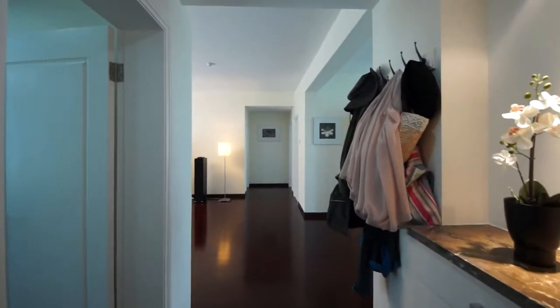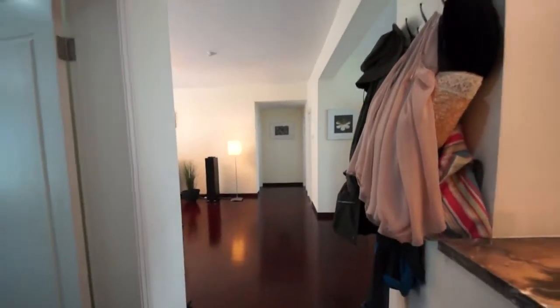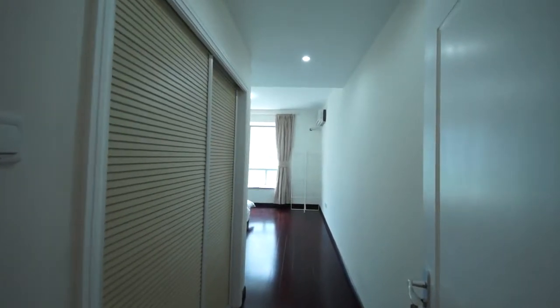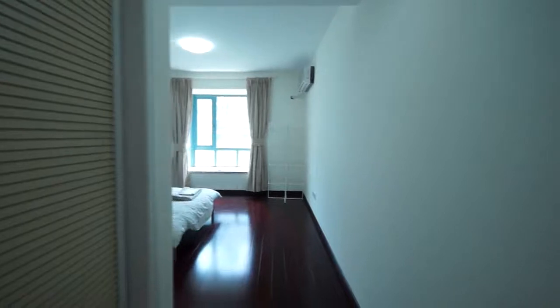As you come in you can see it's quite a big open space going into the sort of dining area and the living room. On the left we have our spare room which is where guests and visitors will be staying, and there's a big sort of walk-in closet as you come in on the side.